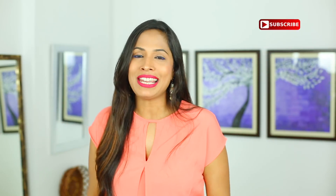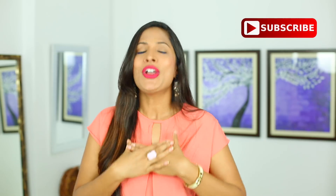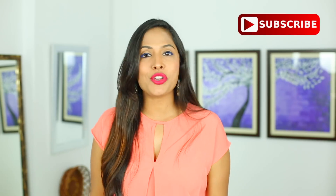That's it for this video, girls. If you are new on my channel, don't forget to hit that red subscribe button. Thanks a lot for watching this video and have a happy period. I will see you guys in my next one. Take care, bye bye.